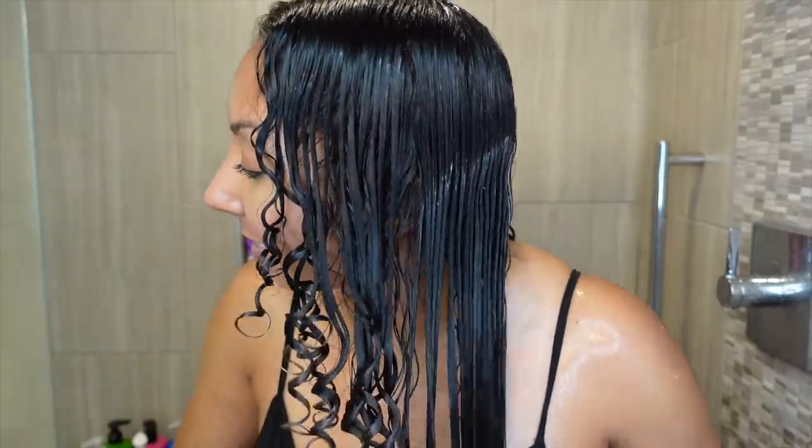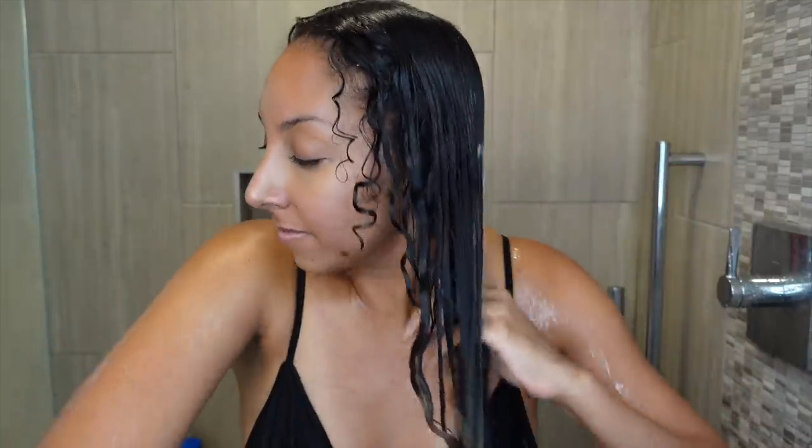I've noticed that when I finger detangle, my curls look a little more elongated because I'm stretching them down. Whereas if I use a brush, I can detangle faster but I also get more definition, which then causes more shrinkage. So as long as you're okay with that definition shrinking up, go ahead and use a brush. If you do decide to use a brush, don't just go straight to the top of your head and yank everything down — that's how you rip out your hair. Start at your ends, slowly detangle, and then work your way up. Brush versus finger detangling is totally your preference.